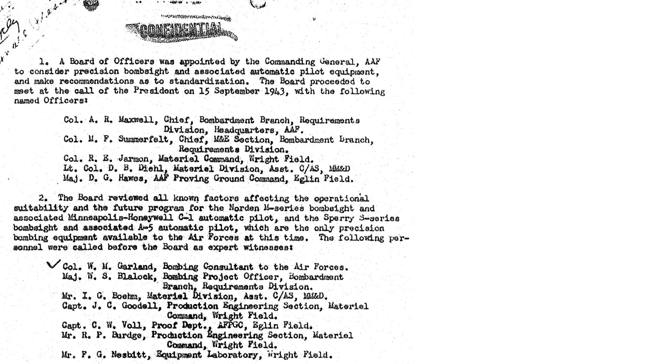In September 1943, the Army Air Forces convened a board to evaluate and compare the performance of both the Norden and Sperry bomb sites and their associated autopilot systems. These are the members of the board and the expert witnesses called to testify. Exhibit J describes the performance conclusions: for long bomb runs without using the autopilot, some data shows the Norden provides superior accuracy over the Sperry. For long bomb runs with the autopilot, some data shows the Norden having superior accuracy. The Sperry A-5 autopilot showed some functional difficulties, and for short bomb runs there was insufficient data to make an accuracy comparison.